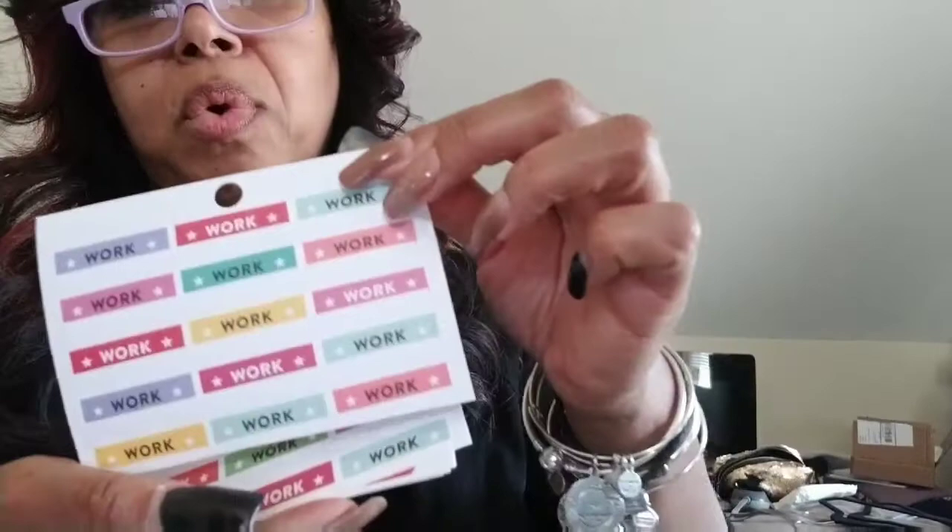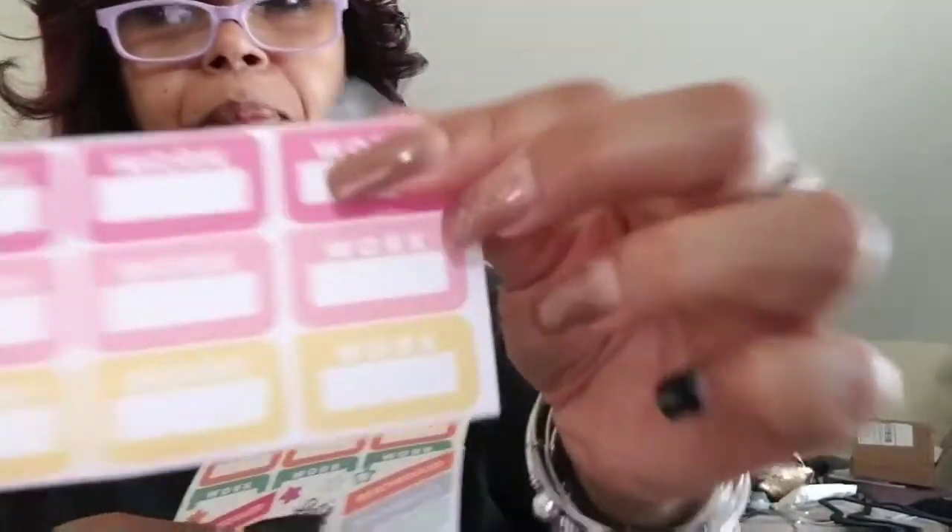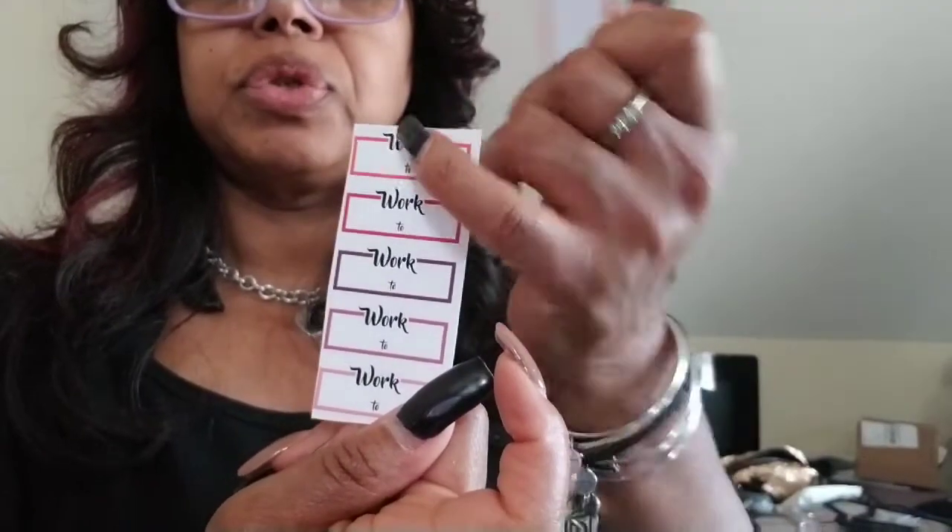She sent Now and Later stickers, work boxes, reschedule stickers, 'let's try this again,' and more work boxes — just a few of those work boxes. And then she also sent work stickers with two slots so you can put the time in. So I got that.